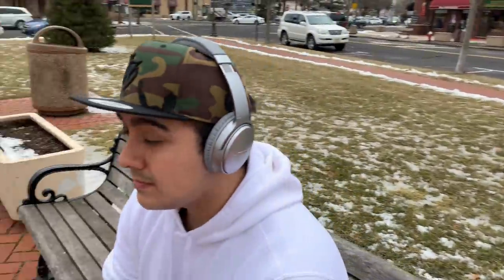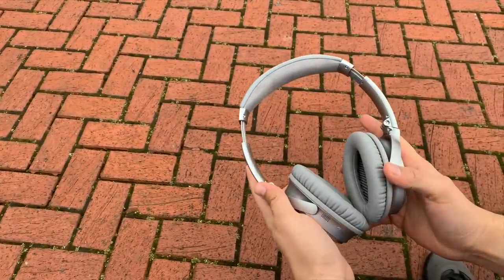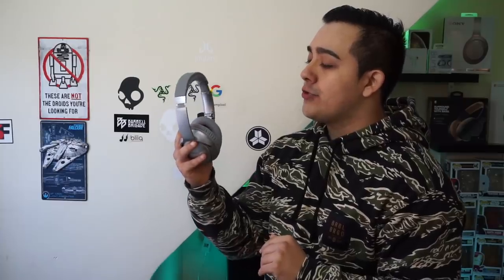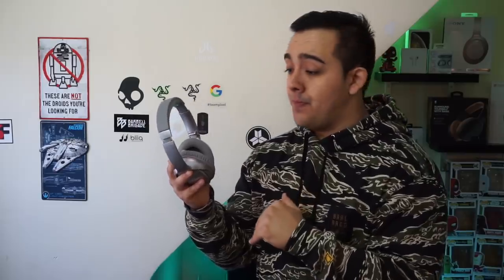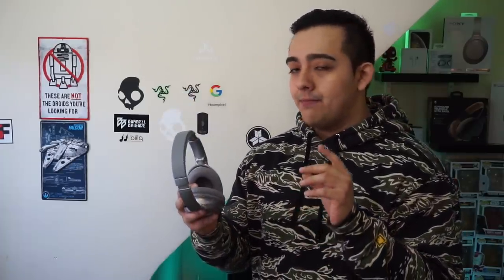When the Bose QC35 Series 2 were first released in late 2017, they were the first headphones on the market to support Google Assistant integration. Now fast forward to 2019 and most new premium ANC headphones now feature some type of voice assistant integration. Some headphones like the Bose QC35's or Sony 1000XM3's let you choose between using Google Assistant or Alexa.